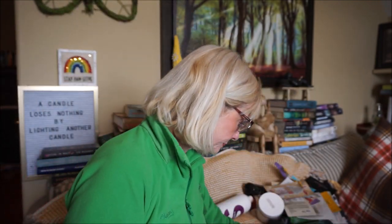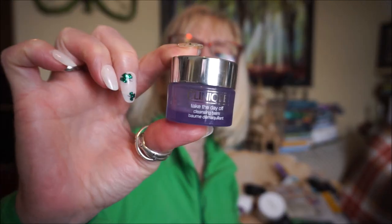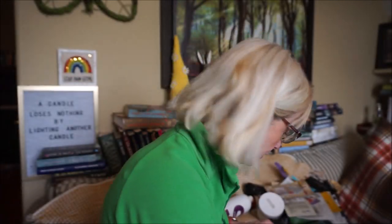One more moisturizer: Klairs Midnight Blue Calming Cream, which has centella asiatica and guaiazulene from the chamomile plant that turns the lotion a light blue. Klairs is on the pricier side, and while I liked it, there are less expensive products that do a similar job.